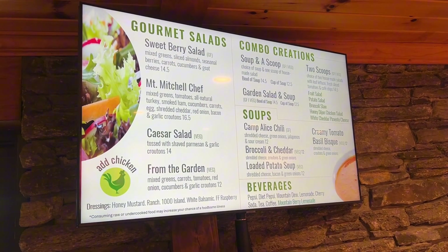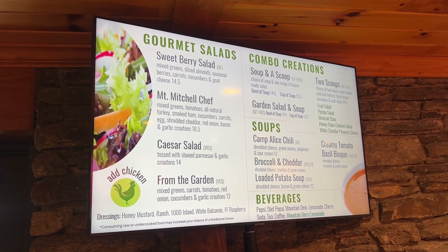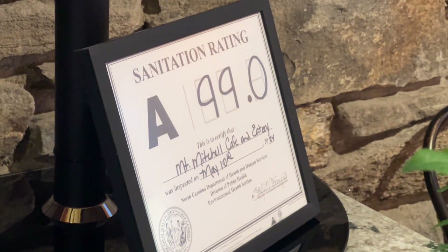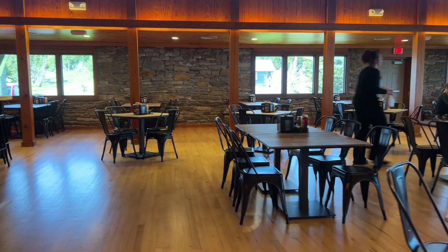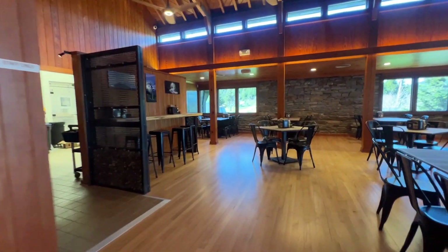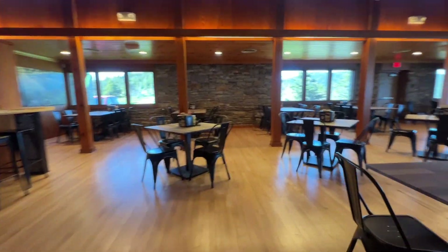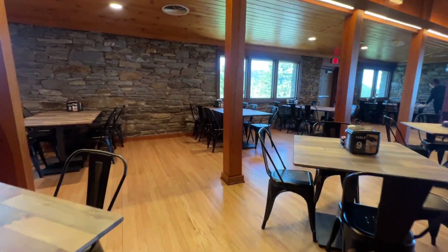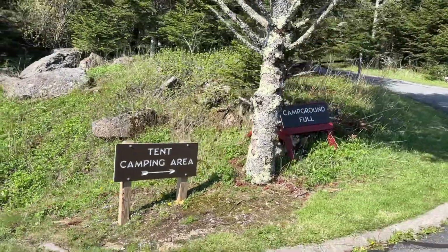I'm not going to lie to you and say that the menu was some creative, amazing thing. Pricing was eh, but they had a good rating as far as cleanliness by the state. I definitely will come back and try it, but honestly, the picnicking area, as you're about to see, is just so beautiful. Why would you even sit in here and eat? However, they did a great job with it.